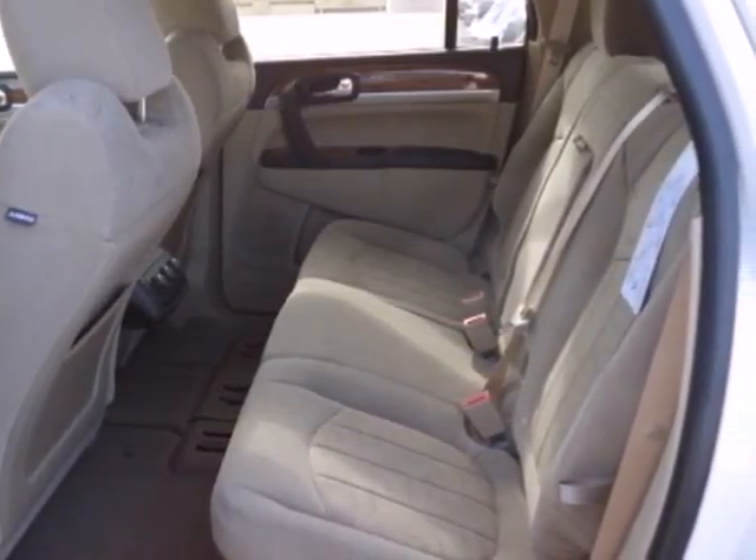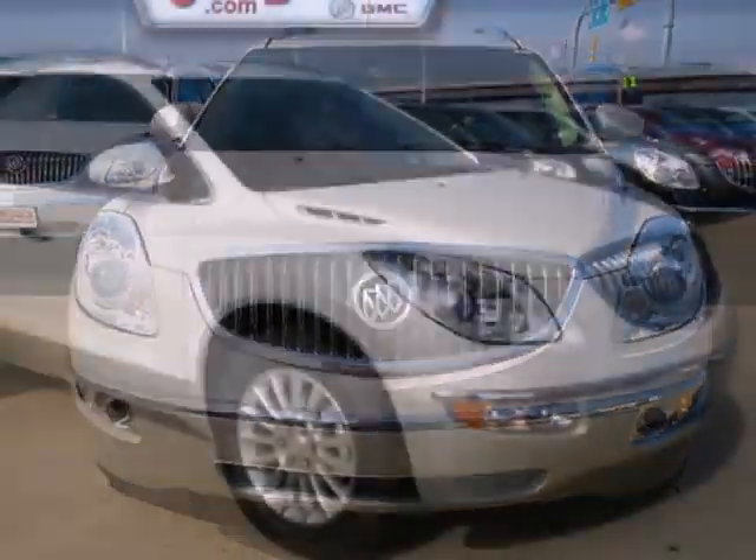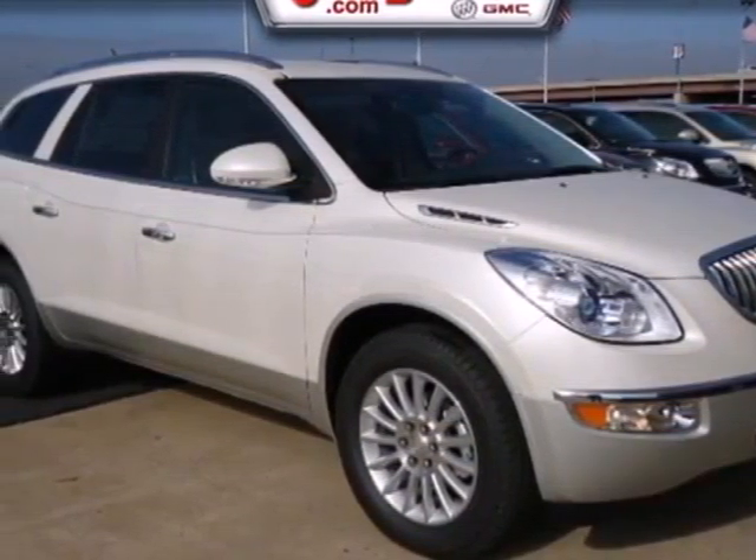The climate control, power liftgate, and keyless entry will make this car your new favorite. This Buick has it all.